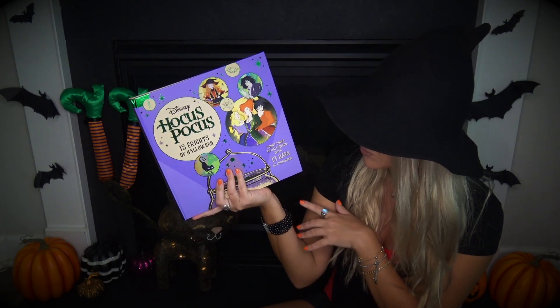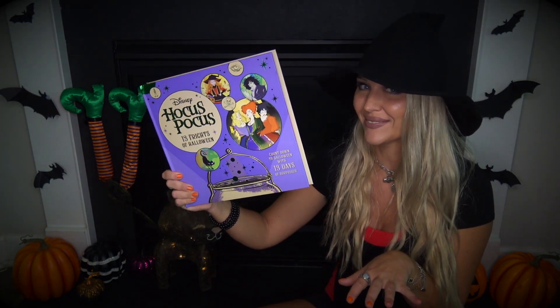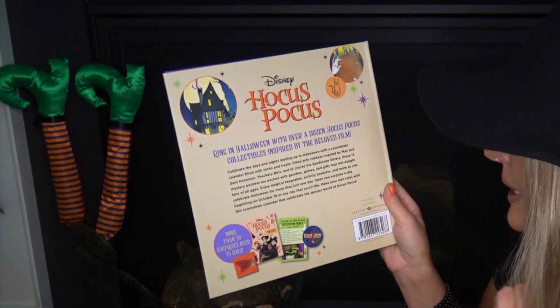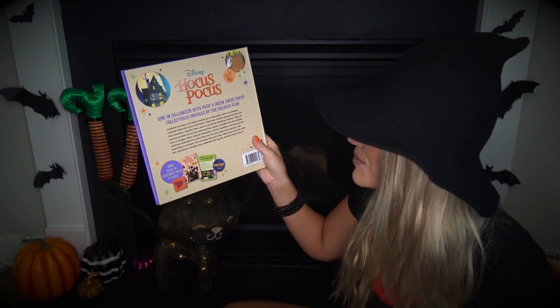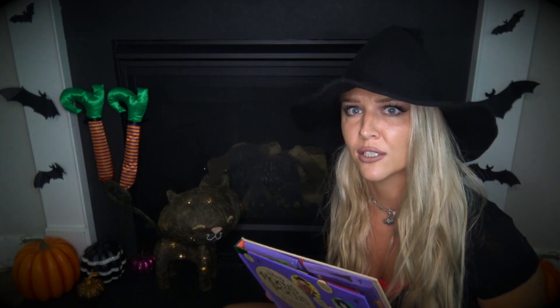Right here it says countdown to Halloween with 13 days of surprises. So inside we are going to find tricks and treats. Inside these 13 mystery pockets we'll find goodies, games, and gifts. Technically you're supposed to open one surprise a day beginning on October 19th, but in this video I am the witch and I'm going to break the rules. That's what it says here: make your own rules with this countdown calendar that celebrates the spooky world of Hocus Pocus. So let's go ahead and jump into that advent calendar!